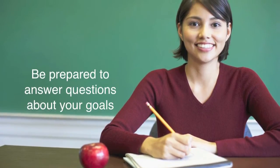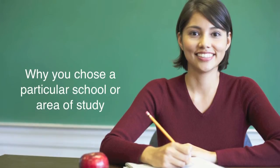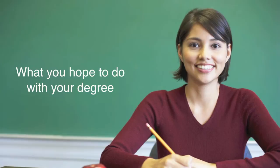The officer needs to verify you are a real student, so be prepared to answer questions about your education goals, why you chose a particular school or area of study, and what you hope to do with your degree.